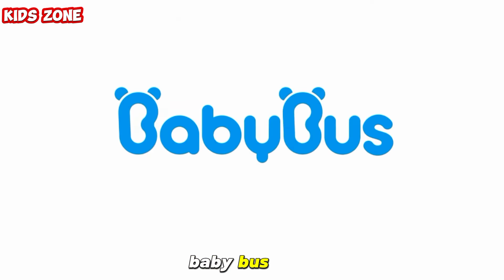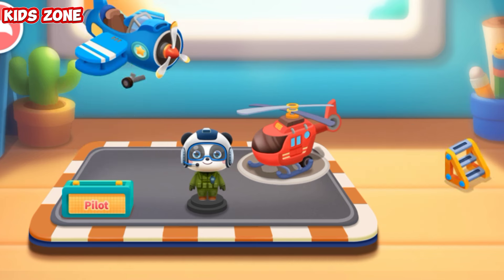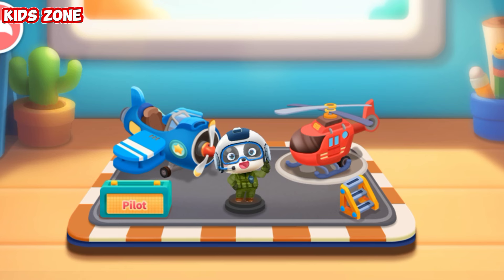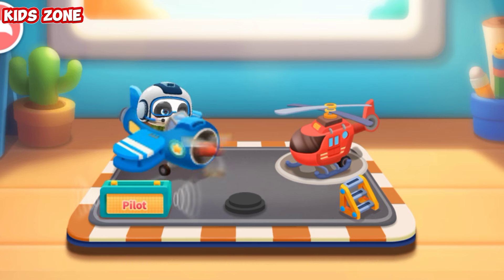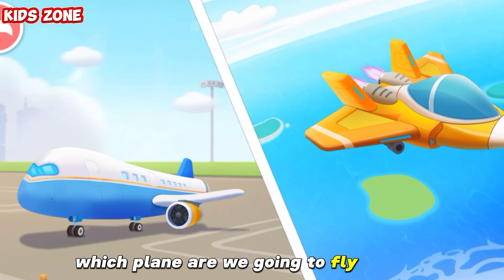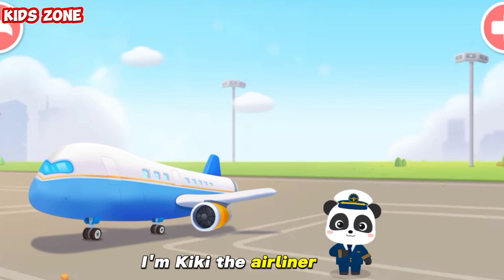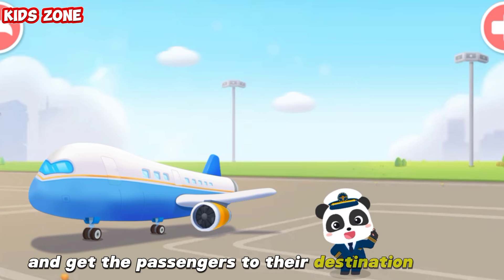Baby Bus! Pilot. Let's put it helicopter. Airplane. Gangway ladder. The pilot can fly a plane freely in the sky. Let's experience it together. Which plane are we going to fly? Airliner. I'm Kiki, the airliner pilot.